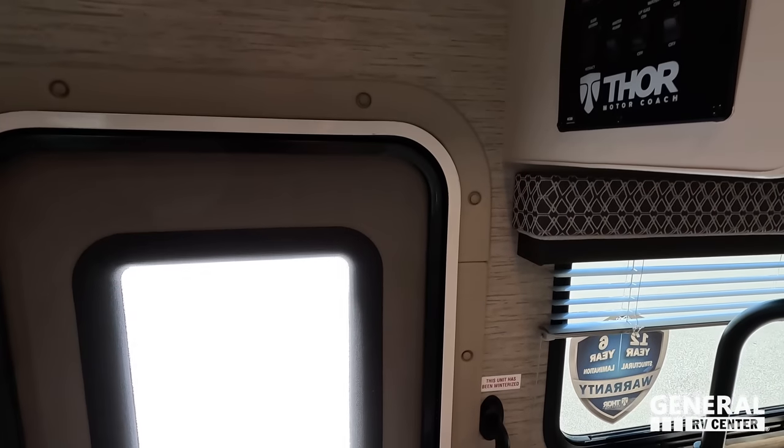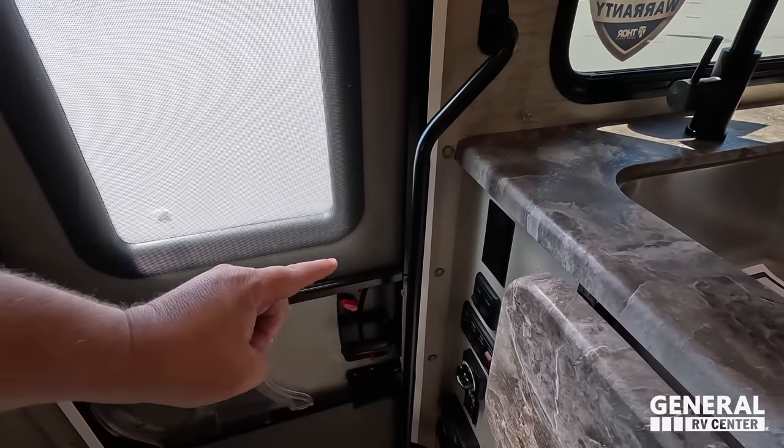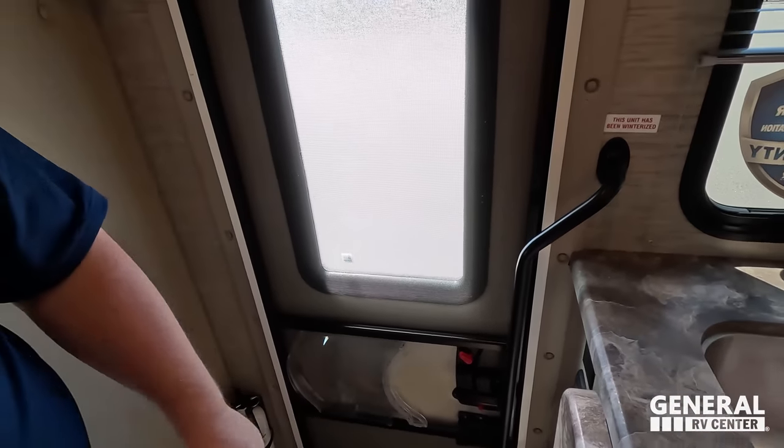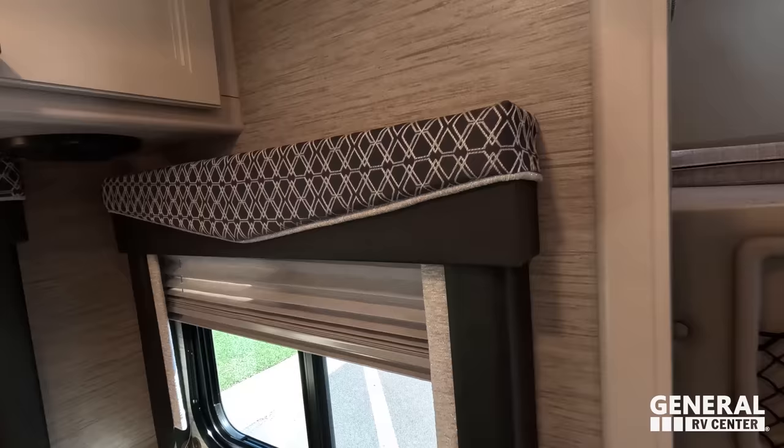Underneath the touch panels you can see your tanks. There are also light switches — this unit does not have auto leveling but it does have electric stabilizing jacks, controlled right here. And there is solar prep as well. Directly across, let's take a look at these valances.